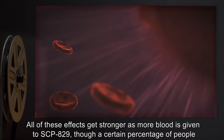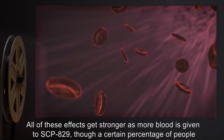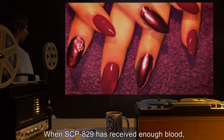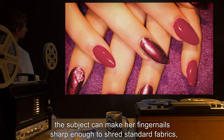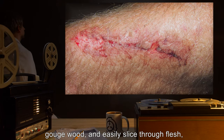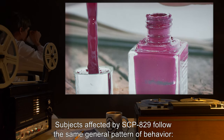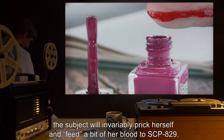If SCP-829 has received at least a drop of blood recently, the above effects are amplified and the subject's fingernails evoke a pleasurable sensation in others when touched to their skin. All of these effects get stronger as more blood is given to SCP-829, though at least 15 percent of people are especially persuaded by fingernail contact no matter how much blood has been given. When SCP-829 has received enough blood, the subject can make her fingernails sharp enough to shred standard fabrics, gouge wood, and easily slice through flesh, although they have little effect on materials of Vickers hardness greater than 120.